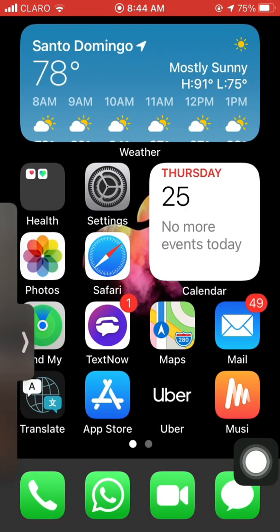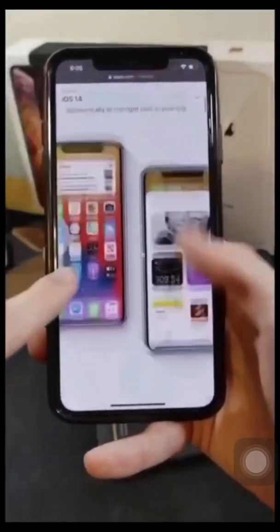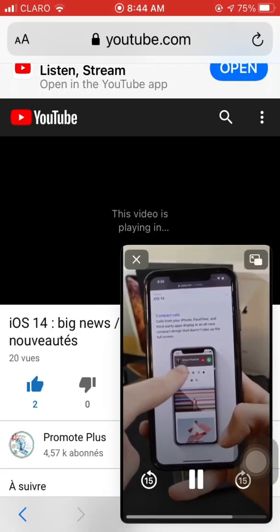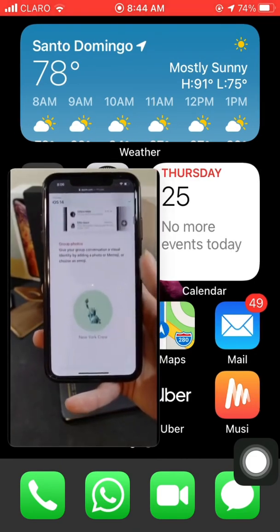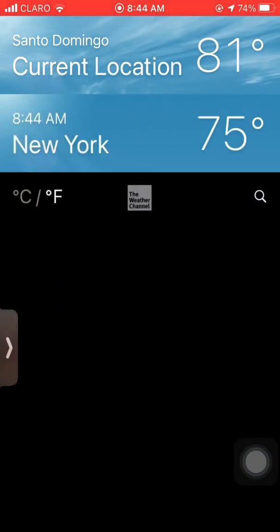So this is iOS 14. I'm a little bit confused because I'm seeing stuff like widgets, app drawers, a notification call screen, picture in picture mode, and more — just a bunch of things that weirdly seem like the Android user's wishlist for iOS. Just a thought.